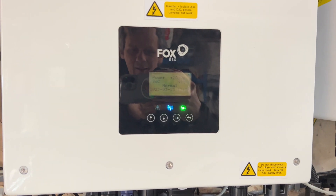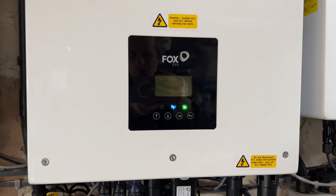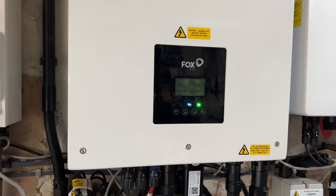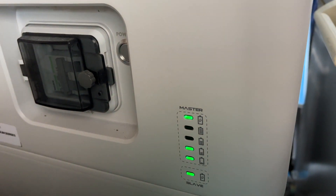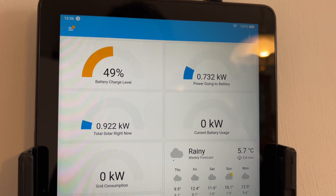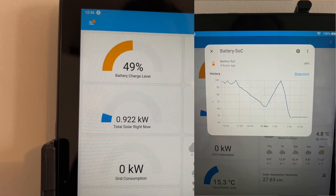Okay, slightly concerning. Good job we went away on holiday for a week. I think it's fine now — it's no longer red, 49%. I'll keep a watch of that. Let's go check the dashboard. Now it's reporting correctly. I took these images earlier — that's odd, that wasn't reporting properly.